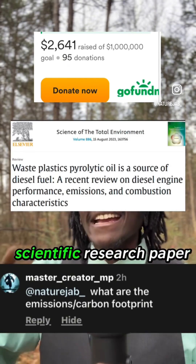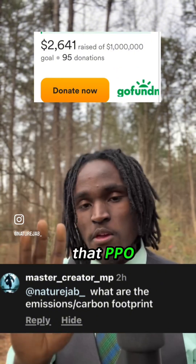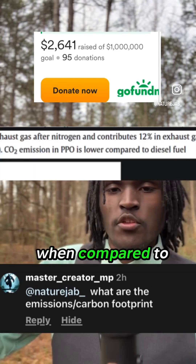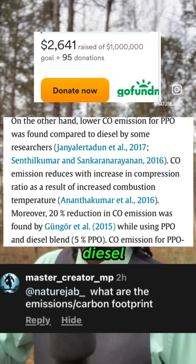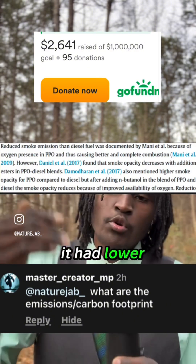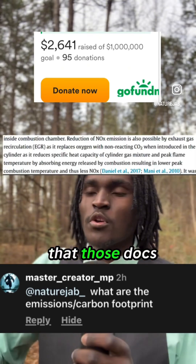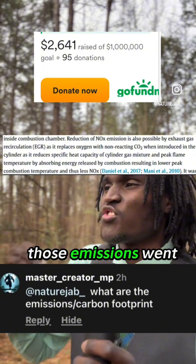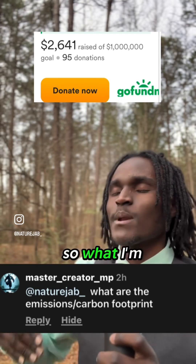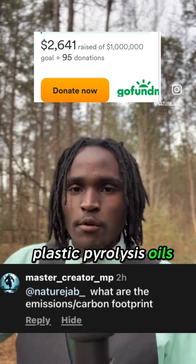This is a direct scientific research paper off of Science Direct, Science of the Total Environments, volume 886. It was found that PPO — plastic pyrolysis oil, or what we call plastic diesel — had lower CO2 emissions when compared to regular diesel, lower carbon monoxide emissions, lower smoke emissions, and when mixed with certain alcohols, lower smoke opacity. It did have higher NOx emissions; however, with an exhaust recirculating system those NOx emissions went down, and when mixed with certain alcohols they also went down. Even in real diesel we have to mix it with diesel exhaust fluid to decrease emissions. So we can find ways to mix things with plastic pyrolysis oils to reduce emissions.